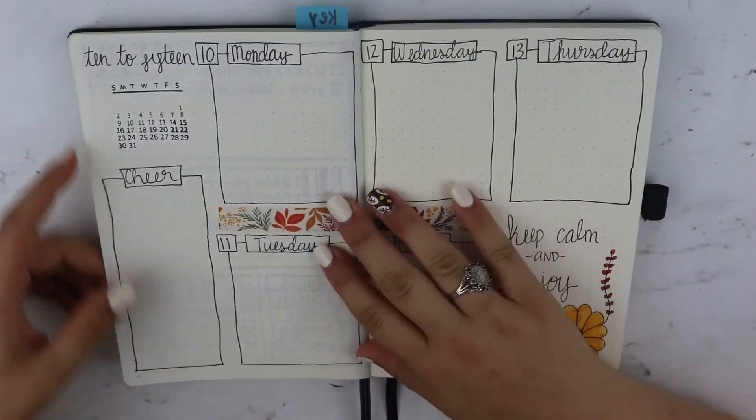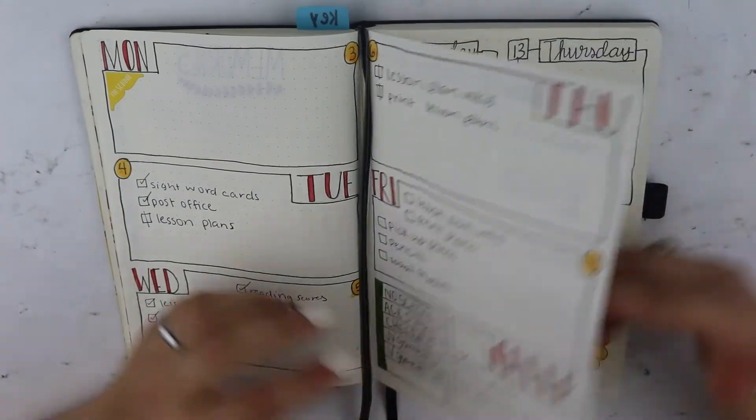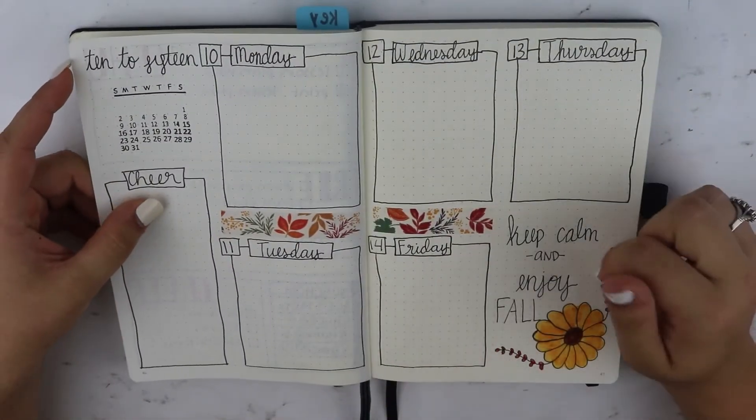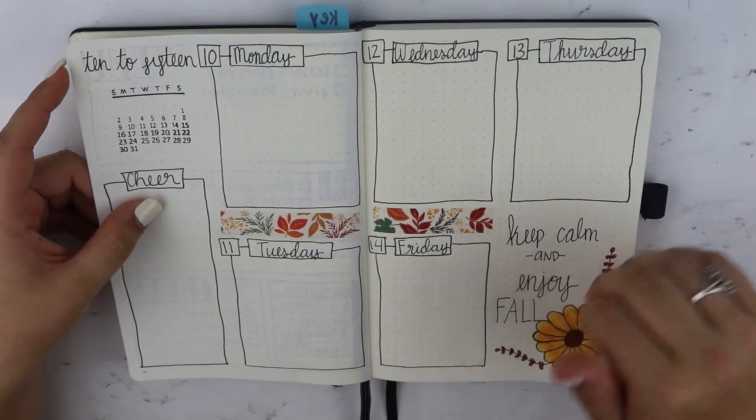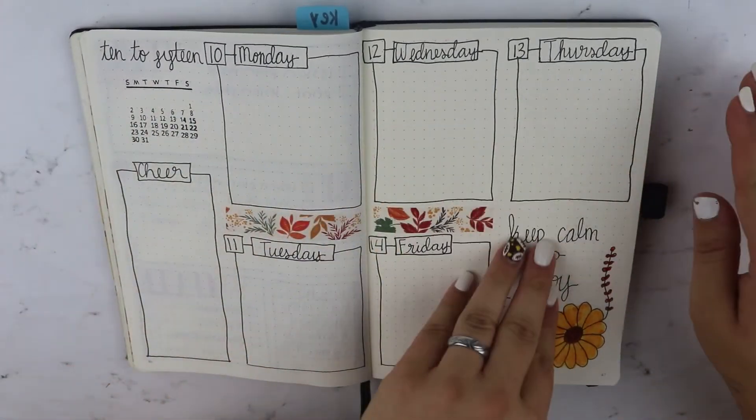And then here is week two. The only thing I don't have on this week, which I wish I would have put, is like a little 'this week' section — it just highlights major things that are going on each day that I need to remember. But I can just add that in on each day.